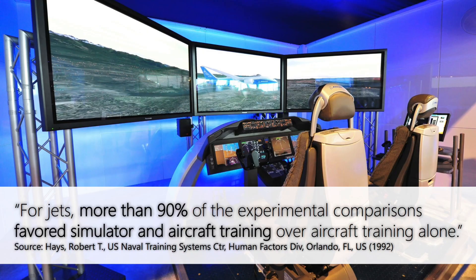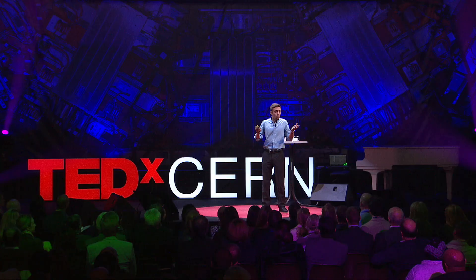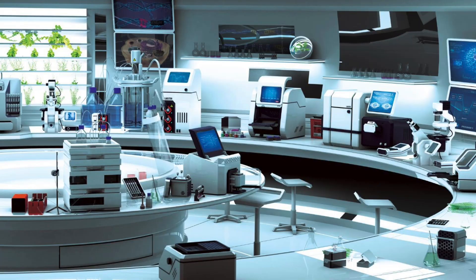So we started looking elsewhere, and what we found was that flight simulators had been proven over and over again to be far more effective when used in combination with real in-flight training to train pilots. And so we thought to ourselves, why not just apply that to science? Why not build a virtual laboratory simulator?